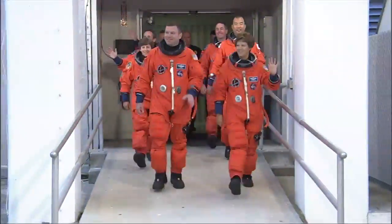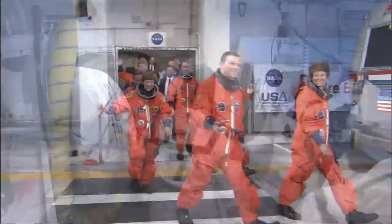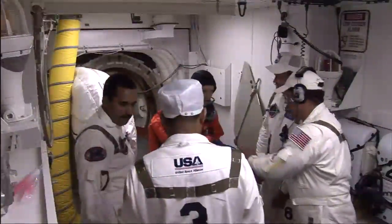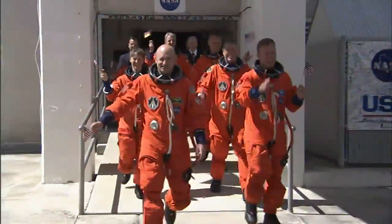When the crew of Discovery boarded the spacecraft for the return to flight mission STS-114, fellow astronauts were at their side to strap them into their seats. Hurley worked with the second return to flight mission, STS-121, as the ASP.